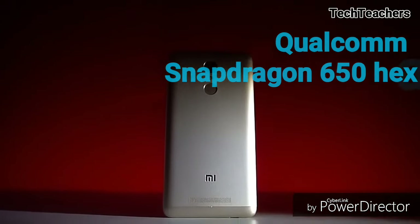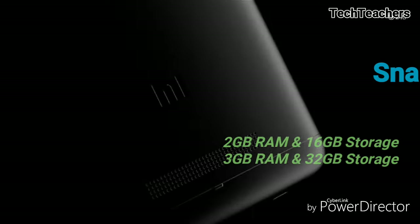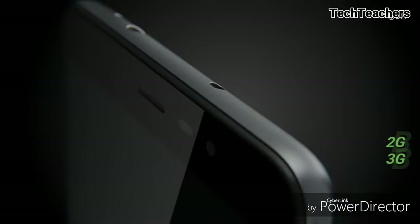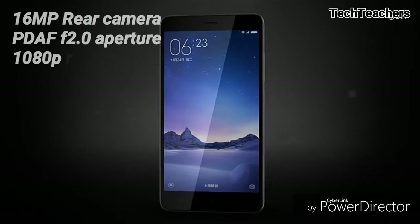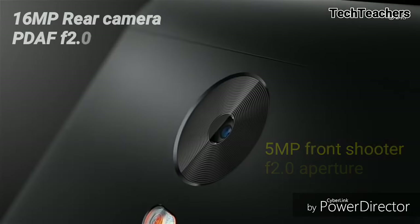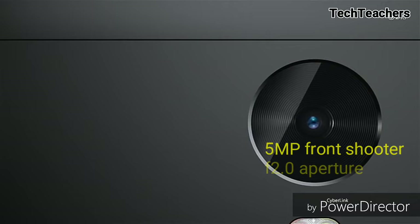The smartphone runs on a Qualcomm Snapdragon 650 Hexa-core SoC with either 2 or 3GB of RAM and 16 or 32GB of built-in storage variants respectively, with room for expansion. The smartphone comes with a 16-megapixel rear camera with dual LED flash, F2.0 aperture, and PDAF, a 5-megapixel front-facing shooter with F2.0 aperture, and 1080p recording as standard.